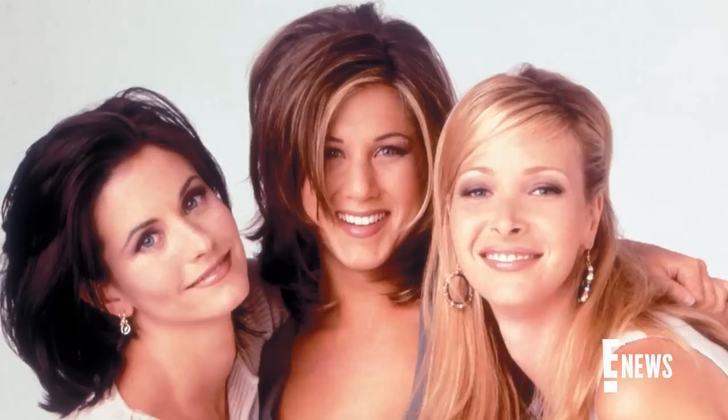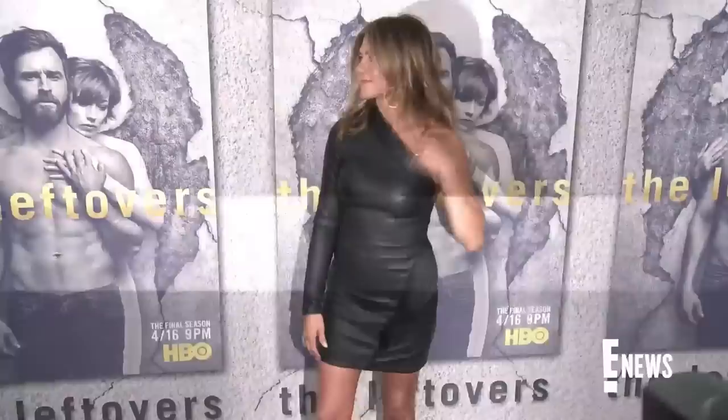Speaking of thriving, Jen's Rachel Cut has had some staying power, despite the fact that Jen says she only rocked the look for one season on the show. Back in 2014, in an appearance on The Graham Norton Show, the star dropped this fun fact about her beloved locks.